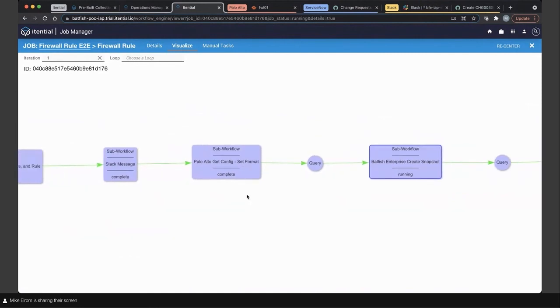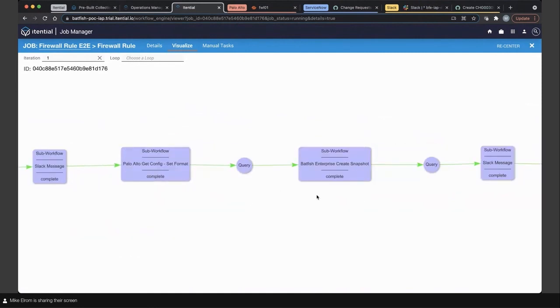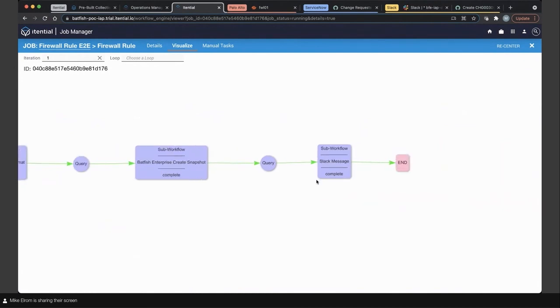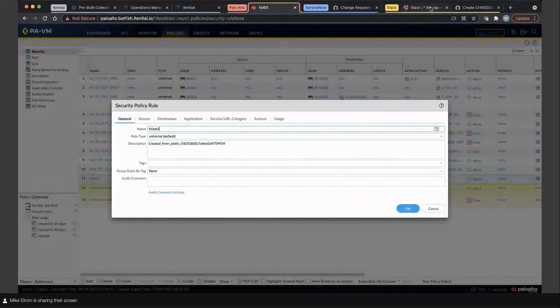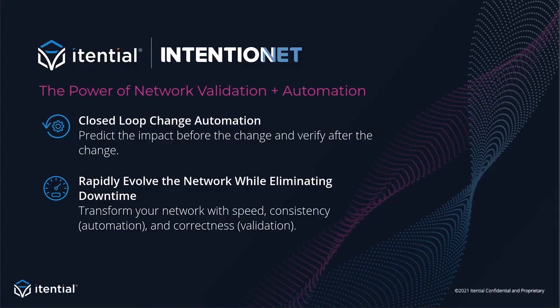We've gone through the Slack messages, pulled some additional configuration from the devices, and done our post-snapshot in Batfish Enterprise so that we have a pre-post comparison. Everything has been fully addressed and our entire workflow has reached the end. As we saw between combining the validation and verification with Batfish and the automation from Itential, combining both creates a powerful solution — we're closing the loop, increasing velocity, reducing the time it takes to make network changes, and giving you the comfort that it's been done correctly.